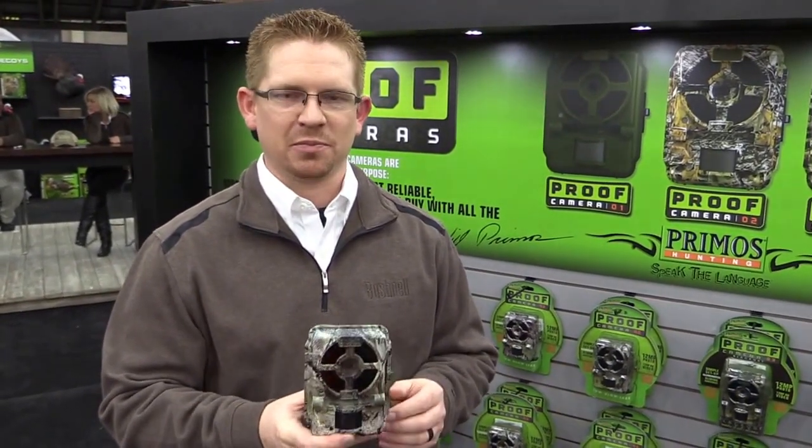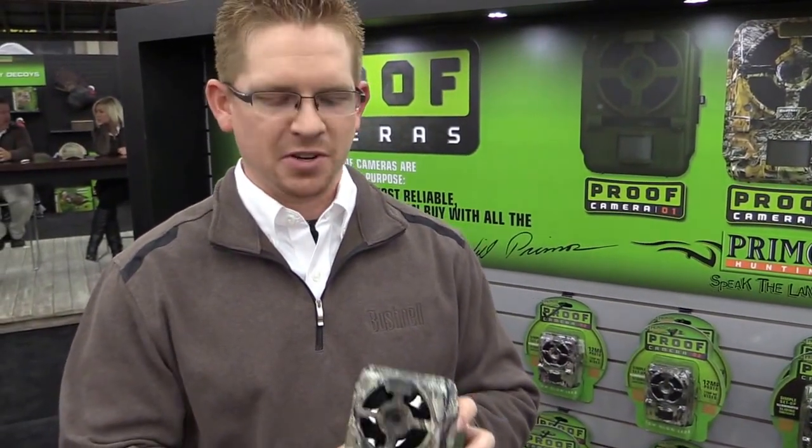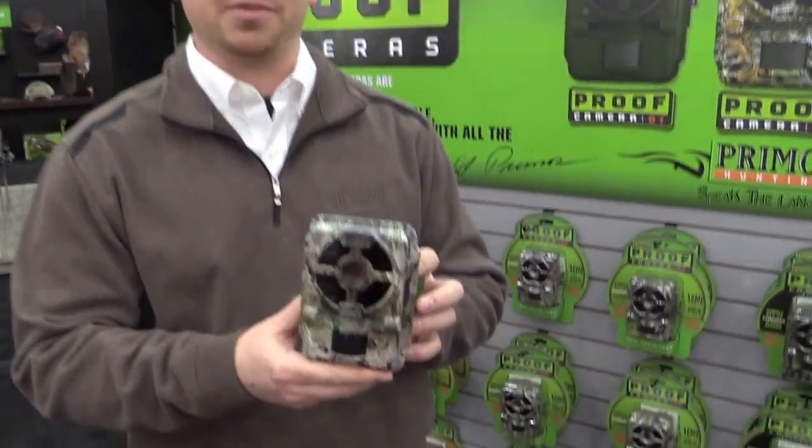Hi, I'm Zach Fleer. I'm a product manager for Primoz, and we're here to talk about our ProofCam series of cameras. We have a whole ProofCam series — there are three cameras in the series, but this one is specifically the ProofCam 2.